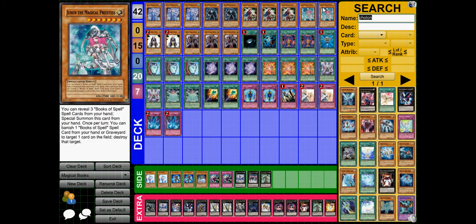Dunon is the level 7 — basically what I like to think of as the Masa Perion for Magicals. You reveal 3 Books of Spell from your hand and you can special summon her. Once per turn, you can banish a Book of Spell spell from your hand or graveyard to destroy something — it's great.